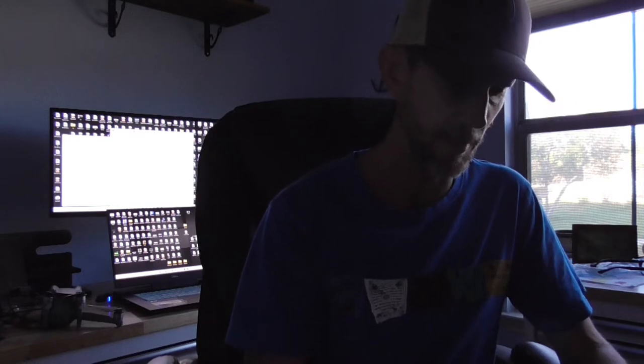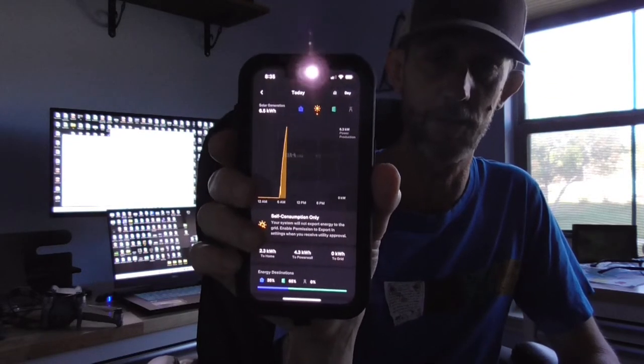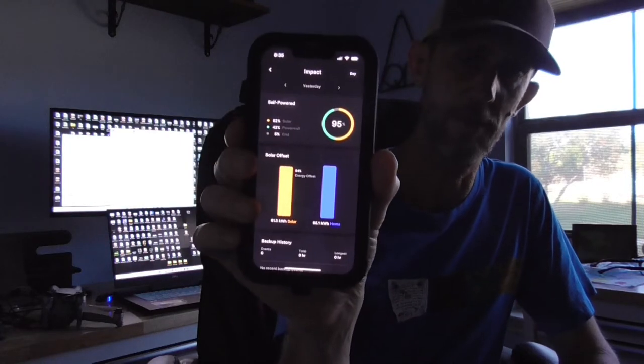My house is a 6.3 kilowatt system. The house is pulling 0.9 kilowatts and then 5.3 is going to the Powerwall setup. It tells you what your generation history is and shows you what your consumption is and where it's coming from. Really pretty slick - they really have this thing dialed in.